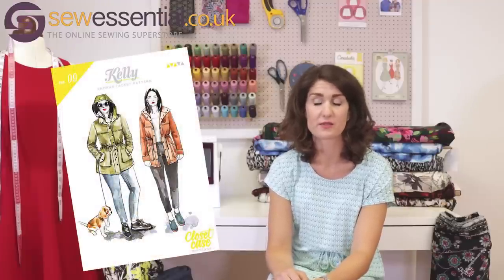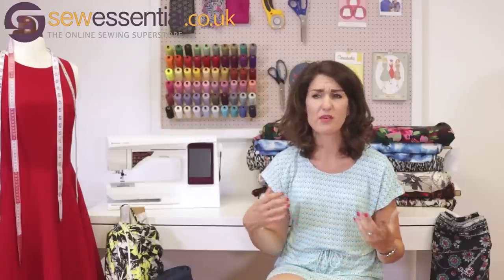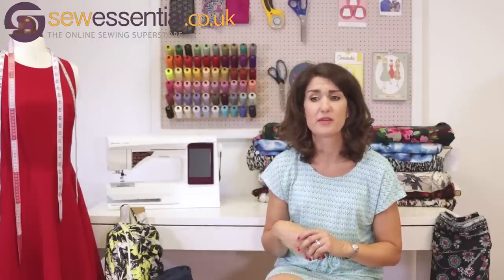There's also a lovely raincoat pattern called the Kelly Anorak which I've seen a lot of people make, plus a nice coat pattern, a pyjamas pattern, and a new shirt dress pattern that's come out very recently. They're just a really cool range of super modern, I would call them wardrobe basics really.